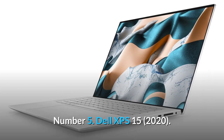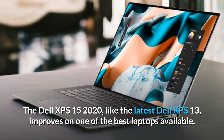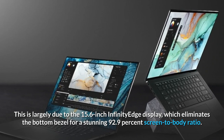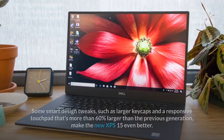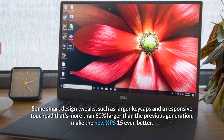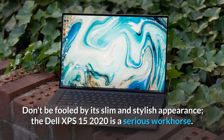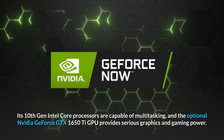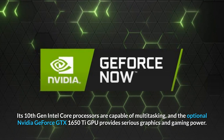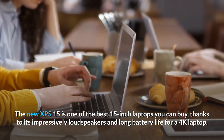Number 5: Dell XPS 15 2020. Like the latest Dell XPS 13, the XPS 15 2020 improves on one of the best laptops available. This is largely due to its 15.6-inch Infinity Edge display, which eliminates the bottom bezel for a stunning 92.9% screen-to-body ratio. Smart design tweaks — such as larger keycaps and a responsive touchpad that's more than 60% larger than the previous generation — make the new XPS 15 even better. Its 10th Gen Intel Core processors handle multitasking capably, and the optional NVIDIA GeForce GTX 1650 Ti GPU adds serious graphics and gaming power. It's one of the best 15-inch laptops you can buy, thanks to impressively loud speakers and long battery life for a 4K laptop.